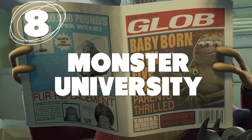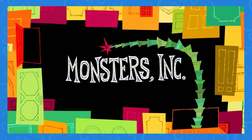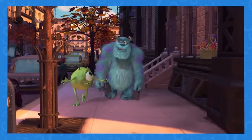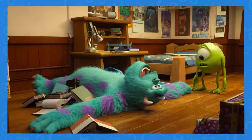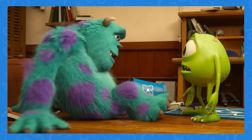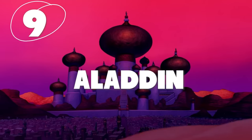Number 8: This plot hole is a famous one. In Monsters, Inc., Mike says he and Sully met in the fourth grade. But this is essentially cancelled out by Monsters University, when they meet for the first time in college.